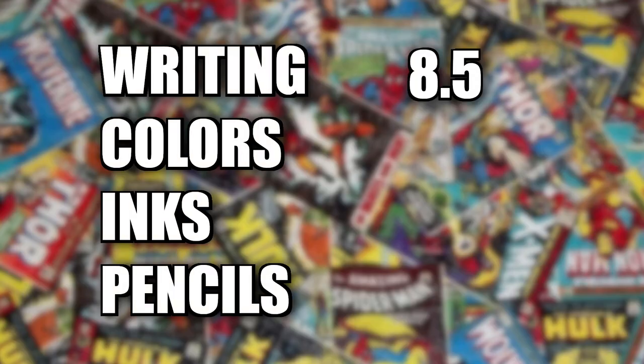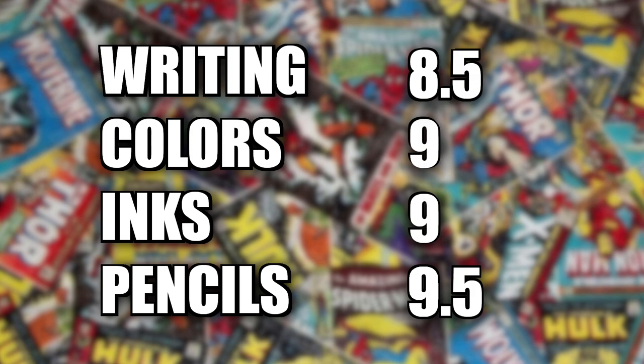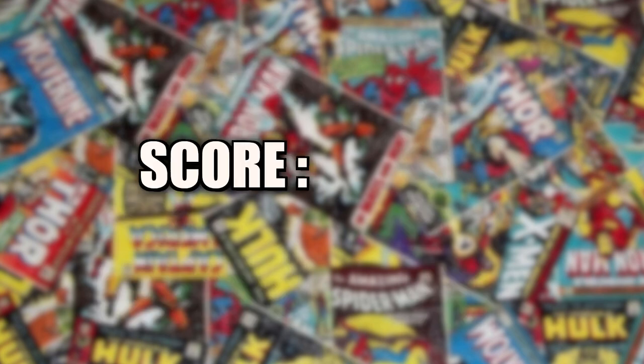The writing gets an 8.5, the colors get a 9, the inks get a 9, and the pencils get a 9.5. This adds up to a 90%.